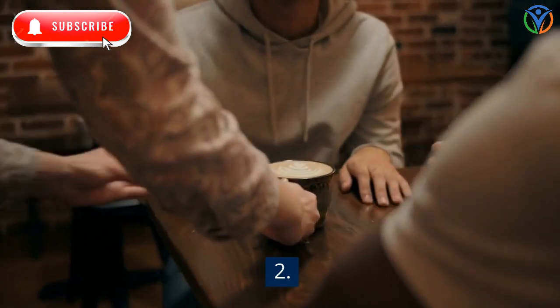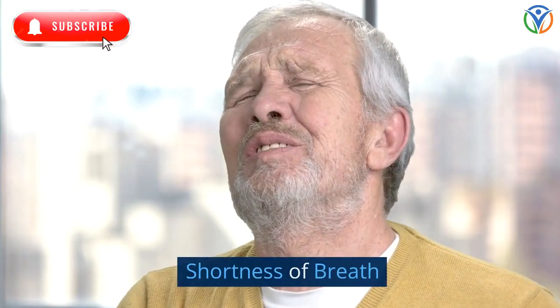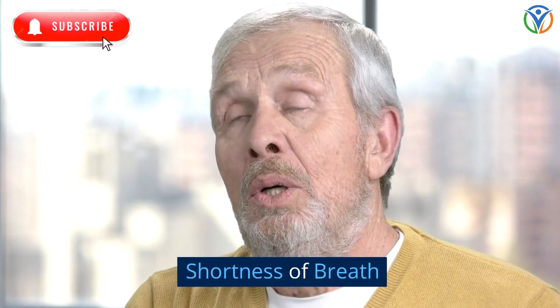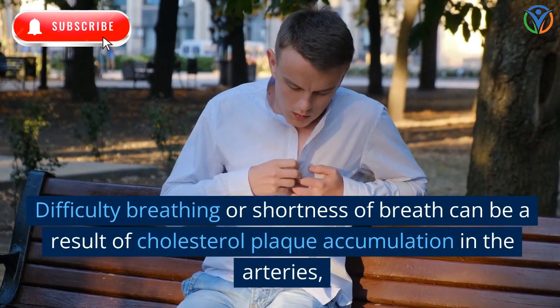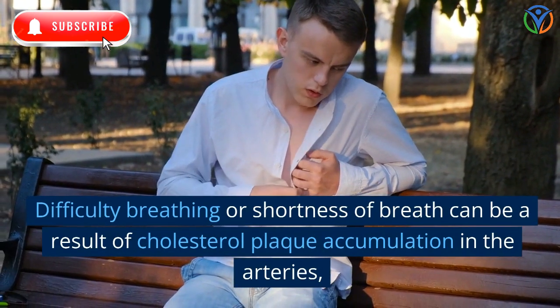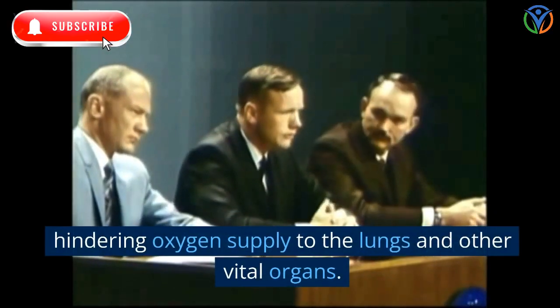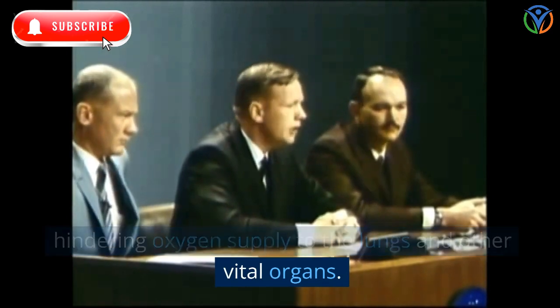2. Shortness of Breath. Difficulty breathing or shortness of breath can be a result of cholesterol plaque accumulation in the arteries, hindering oxygen supply to the lungs and other vital organs.